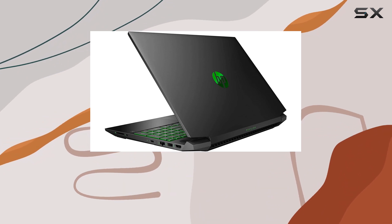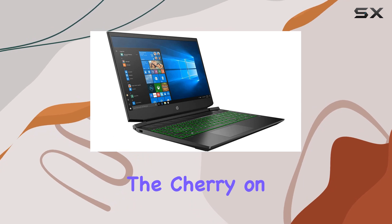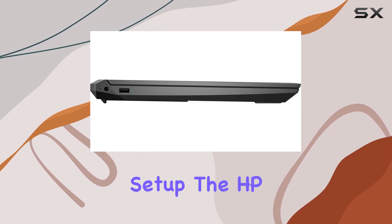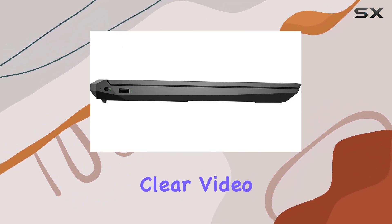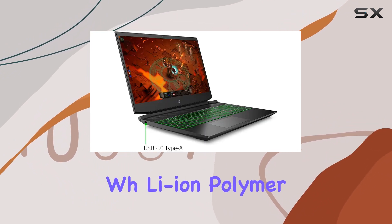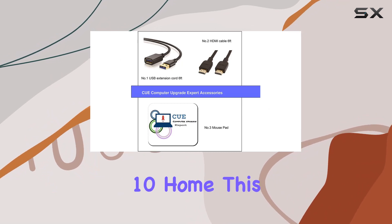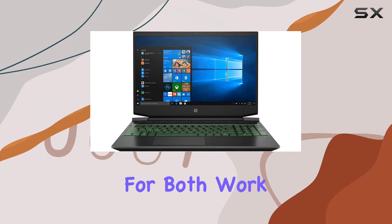The included CE accessories bundle featuring a USB cable, HDMI cable, and mouse pad is the cherry on top for easy setup. The HP True Vision HD camera ensures clear video calls, and the three-cell 52.5 Wh lithium polymer battery keeps you powered up on the go. Running on Windows 10 Home, this laptop is designed for both work and play.